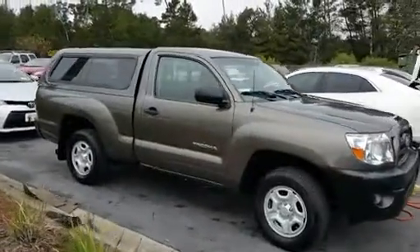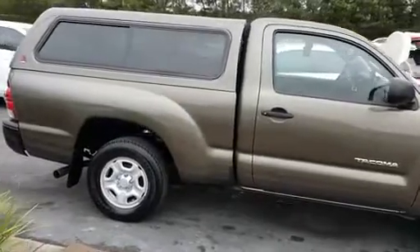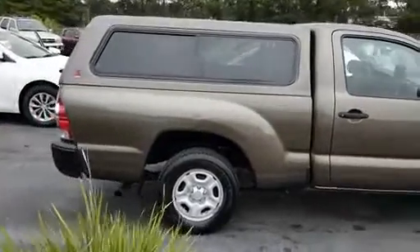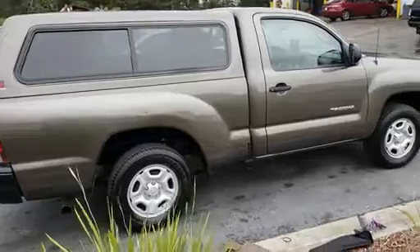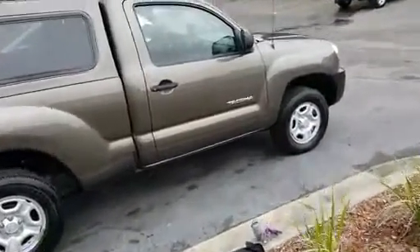Hi Michael, this is Aspen at Beaver Toyota. I just wanted to show you — this is the Tacoma we spoke about. Again, I apologize, it's different than the generic picture we have online. This is the trail drive, and it's the manual transmission.